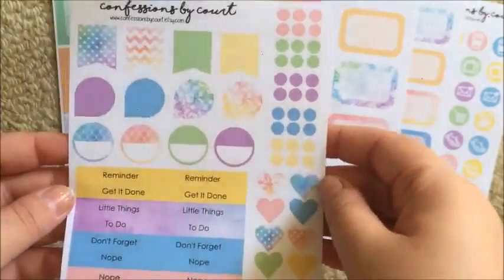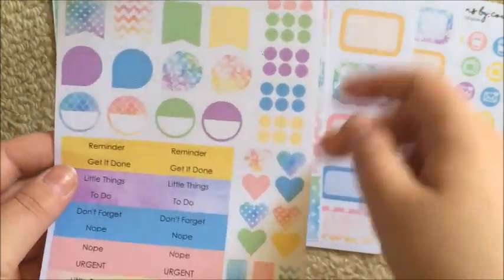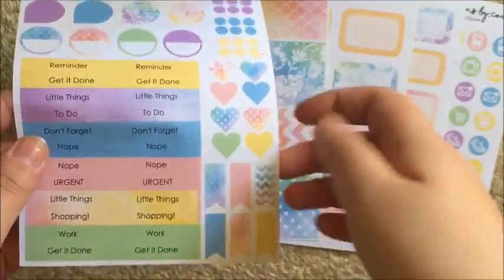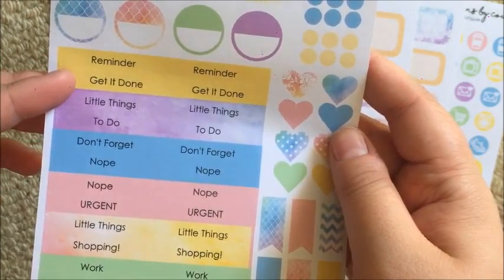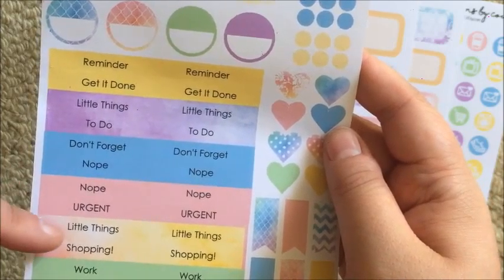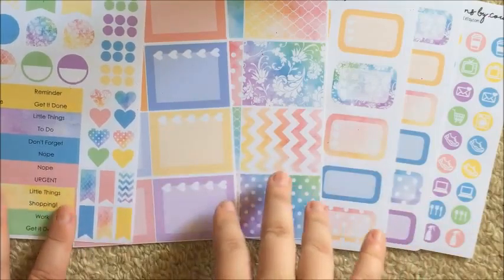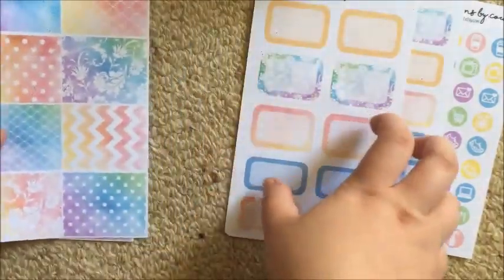And then you get your functional sheet, with four flags, four teardrops, four half-circle type stickers, thirty little dots in different colors, eight hearts, and six skinnier page-flag type ones. Then there's a bunch of headers: two reminders, two get-it-dones, two little things, two to-dos, two don't forgets, two nopes, two nos, two urgents, two more little things, two shopping, two work, and two more get-it-dones. I would do the headers a little differently, but I love that Court gives so many options and really varies it up.